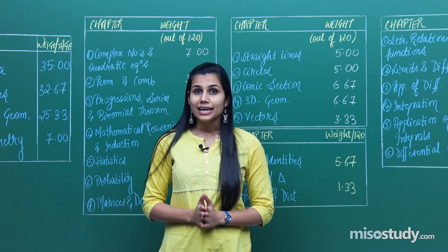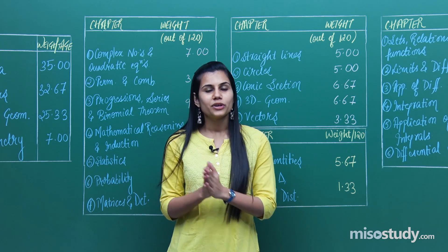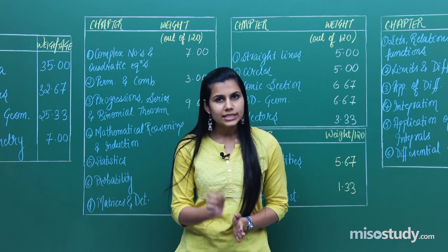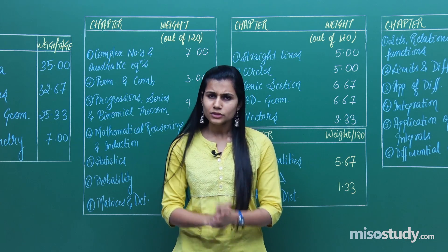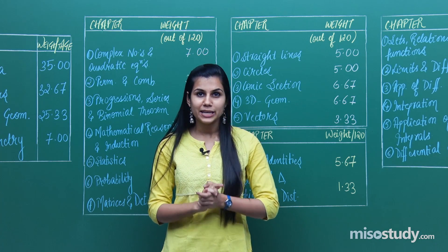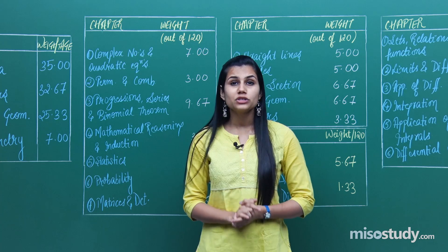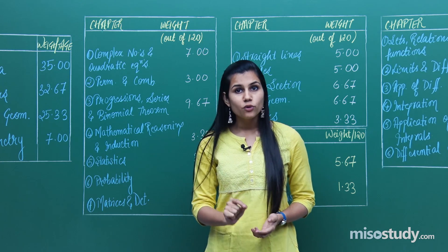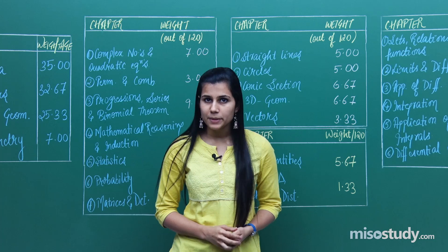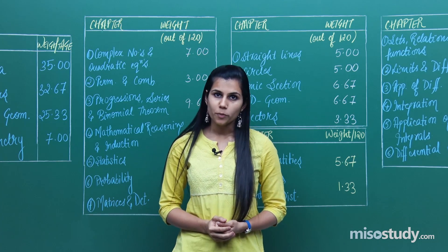Mathematics is basically the rank decider in your entire paper. First of all because it is very, very scoring — just with a lot of practice you can score very nice marks in your JEE Main maths paper. The more you practice, the more command you develop over the topics, and therefore you are able to tackle questions in no time and also obtain answers with accuracy.